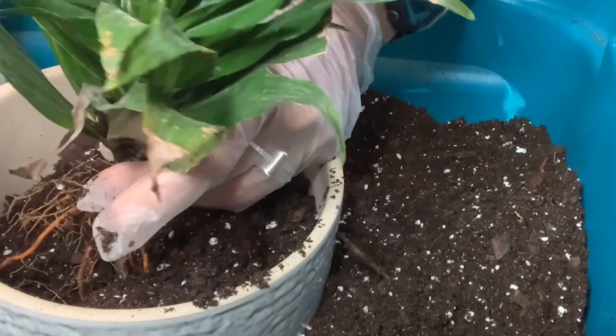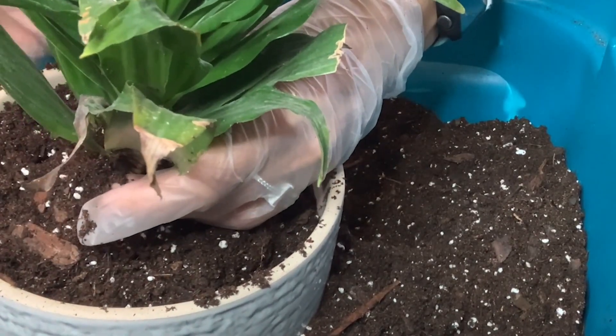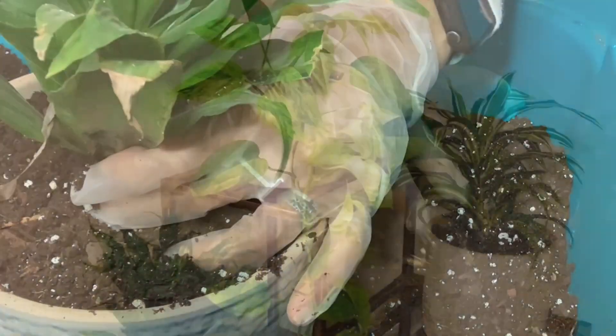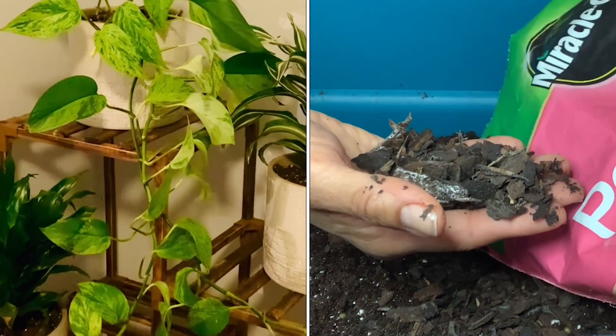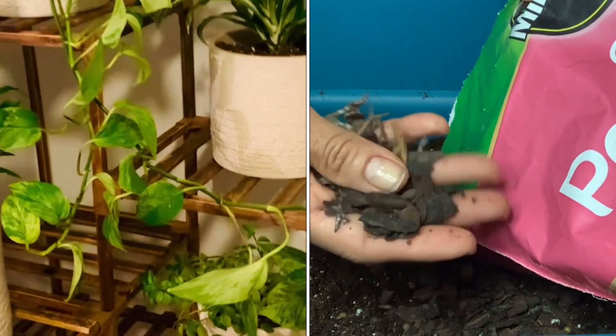I tend to overwater them, so another plant mama kindly helped me to see that this coarse blend would be useful, and it really has helped me properly filter and drain the water in my plants. I'm excited with the results for the plants that I have repotted — they are thriving.